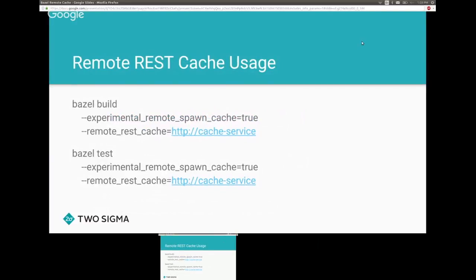Today I'm focusing on the REST cache. To use it, you only need two flags in the master branch. You set the flag experimental_remote_spawn_cache to true and pass in the REST cache endpoint, and you can use it immediately. It works the same for both build and test.